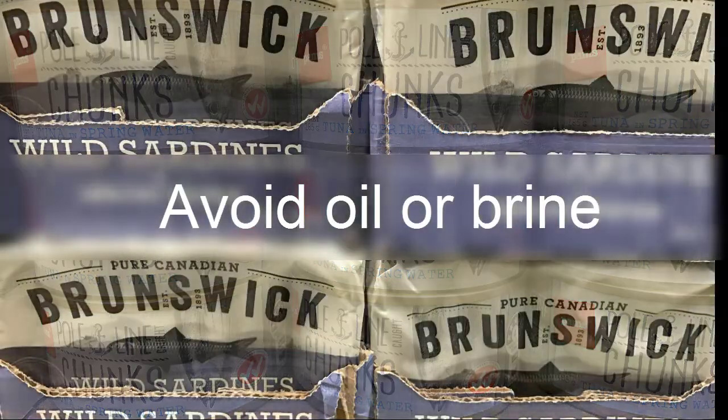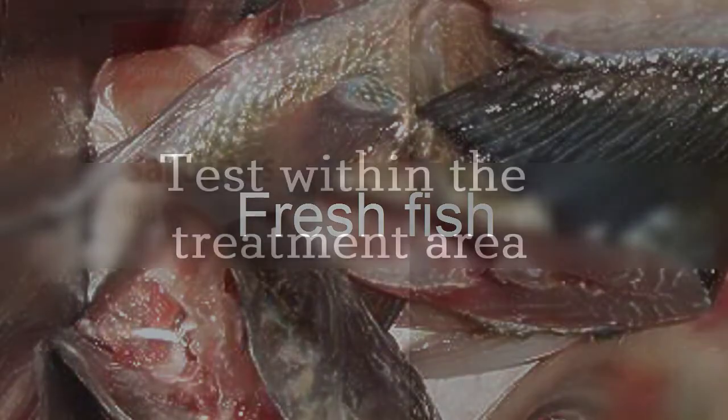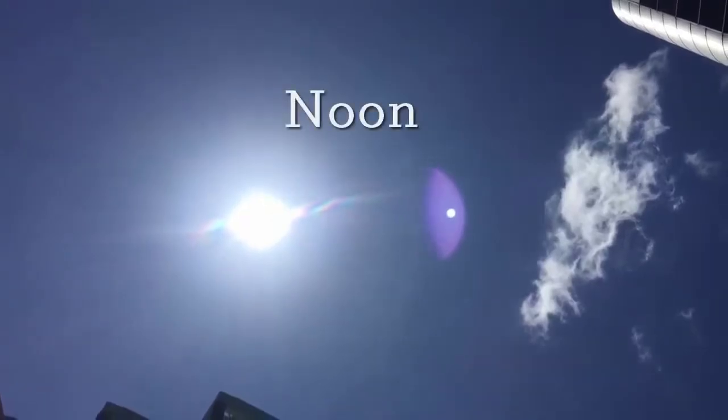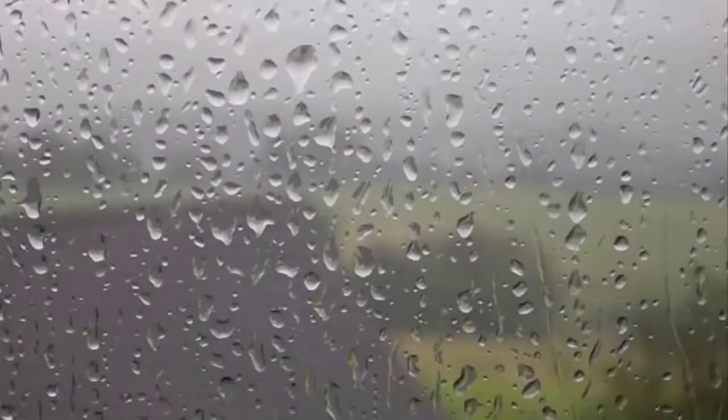Canned fish is an effective attractant when preserved in spring water, not oil or brine. Fresh fish offcuts can also be used. Plan to do your activity testing at the same location where you plan to control wasps. Run your activity test around noon, avoiding early morning or late afternoon, and avoid cold or rainy days.